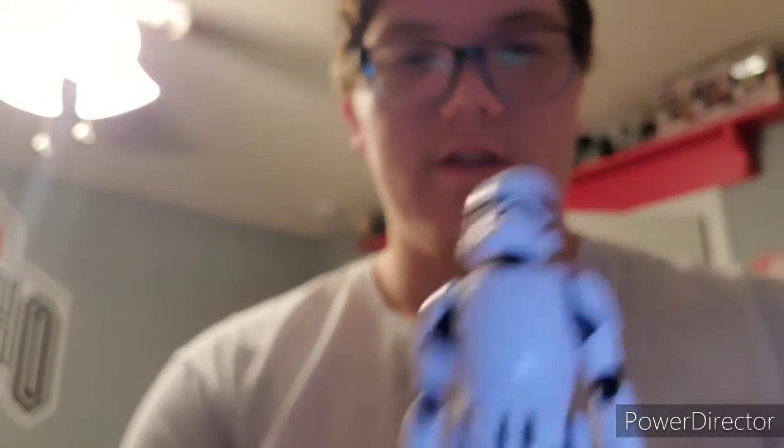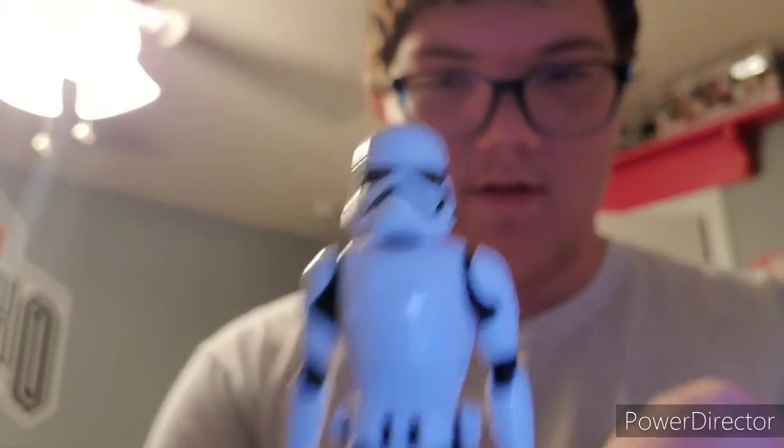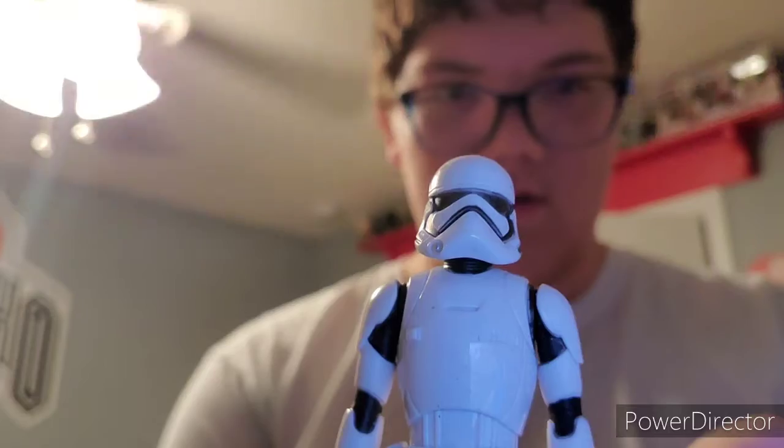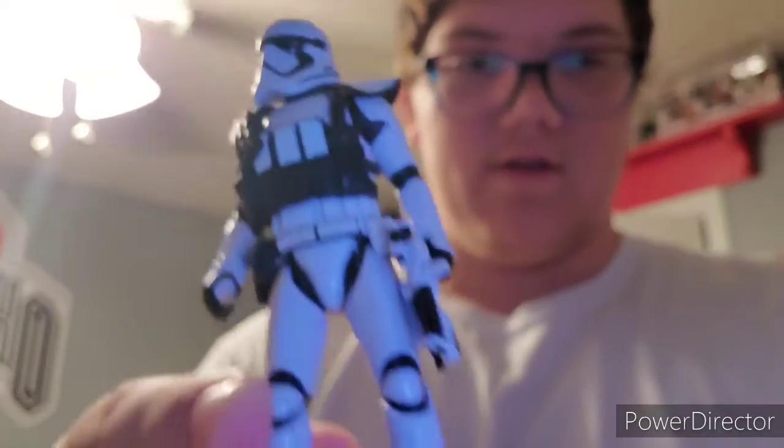Now this looks like the ones from Stars Resistance — I think it was Stars Resistance — with a different design on the helmet. It's a Stormtrooper with no gun or anything, just him.